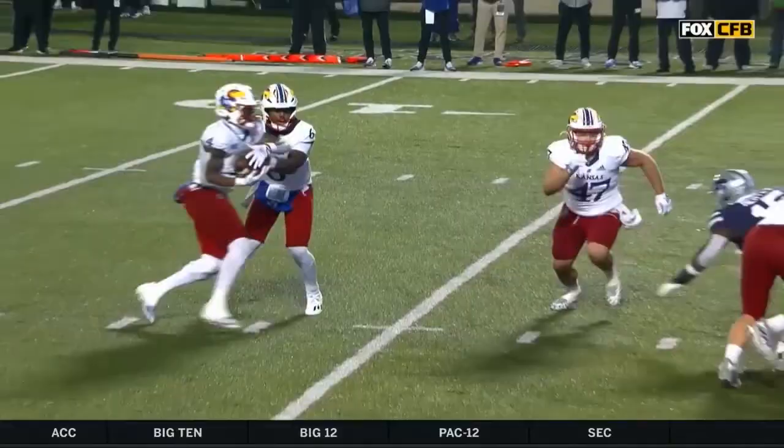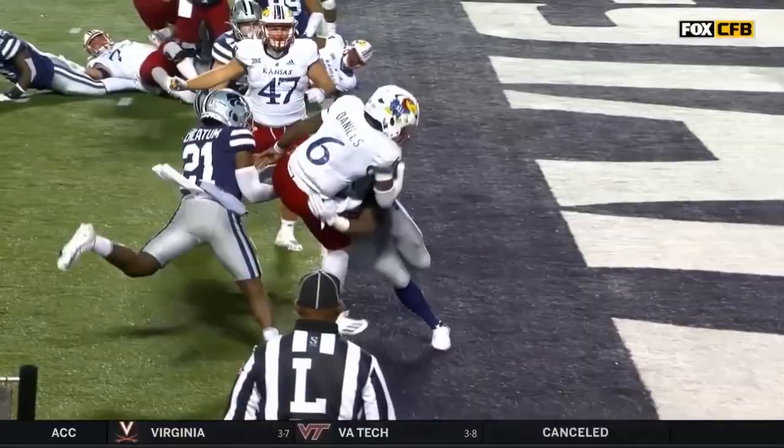He took a mean hit, sure did. That one had to hurt. Sixth rushing touchdown of the year for Jalen Daniels.